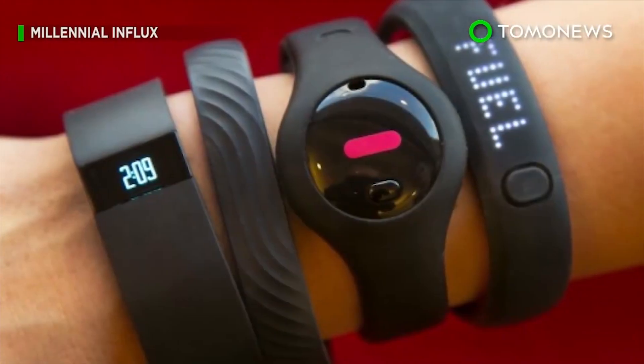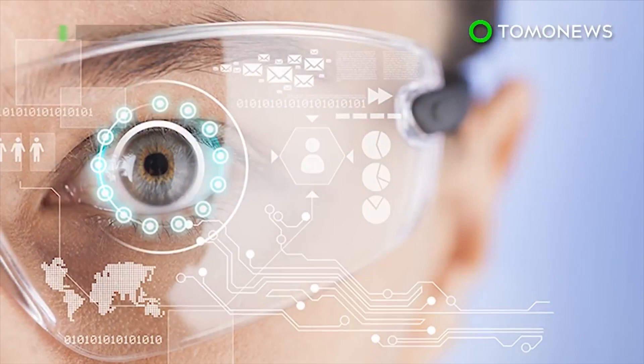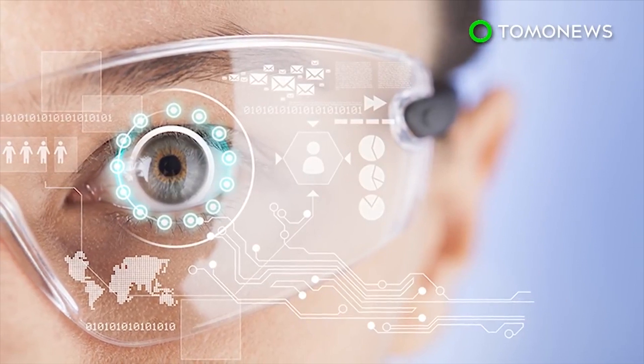Along with the unveiling of the Mobile Nail, O2 published its Future of Mobile Life report, which predicts that embeddable and wearable tech will advance to such a degree that the human body will replace smartphones by 2049.